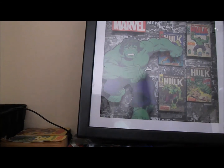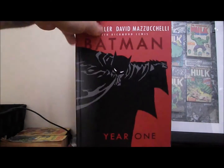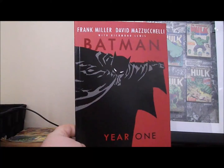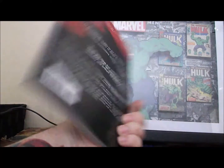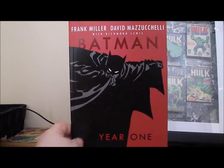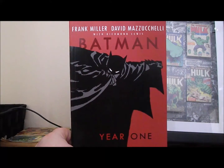Then I picked up Batman: Year One — the Frank Miller book — for two bucks. I don't overly buy Batman in trades, but I'm always up for reading more Batman, so for two dollars you can't go wrong.